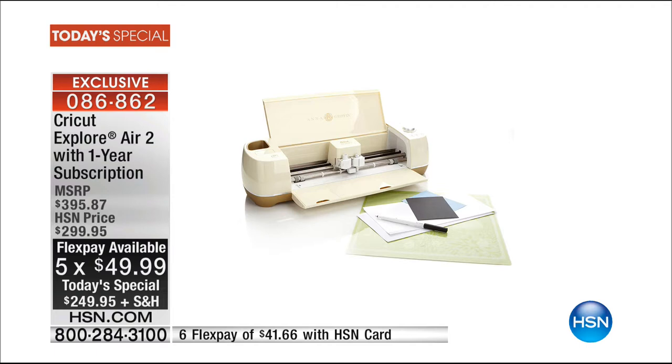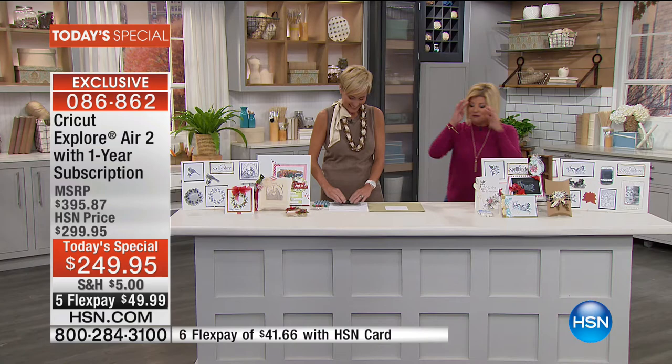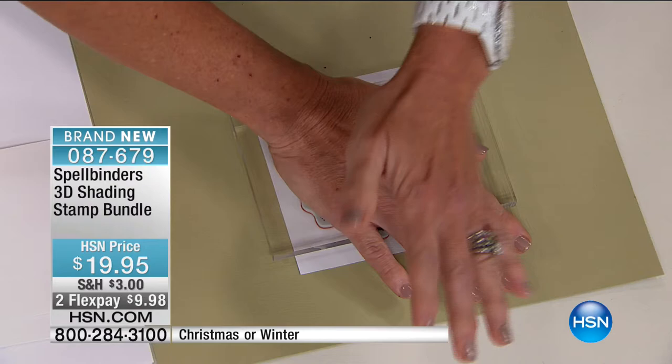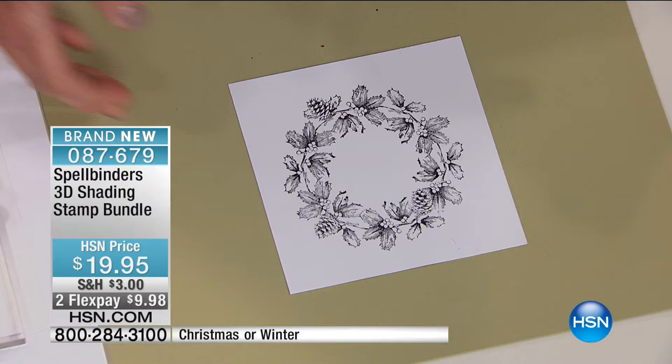We have Leslie Bracken here with us, another one of our fabulous craft experts. When I met Leslie earlier she said you are going to see these 3D stamps and you have never seen anything like it before — nor will you anywhere else. Spellbinders has taken the most unique design and manufacturing process and created basically three stamps in one. You're getting your line art but you're also getting detail and shading. Come in close — you are getting absolute graphic design quality in a rubber stamp.